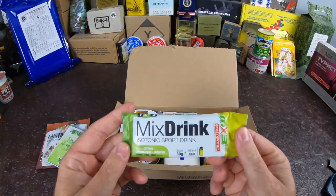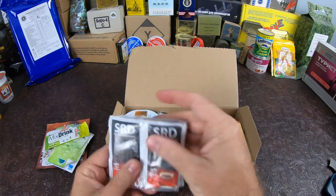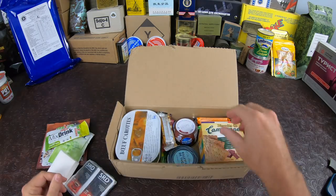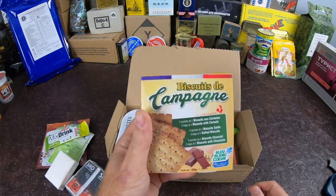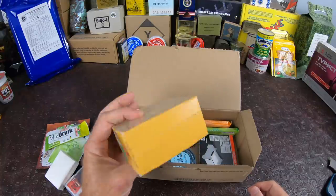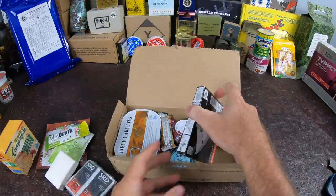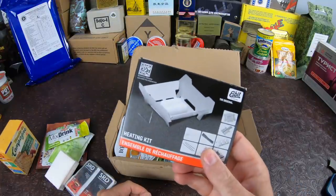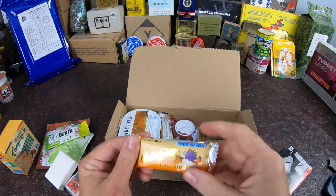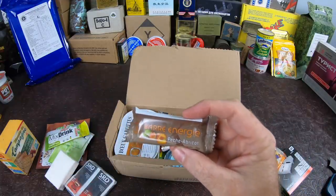We have the mint lemon-lime drink — it's not tea. We have an accessory pack, we'll come back to that in a minute. We have some napkins or TP, our biscuits — the triple decker, the chocolate, the cereal, and the salt. Here we have our Esbit stove, a chocolate bar, our nougat bar, and our peach apricot bar.